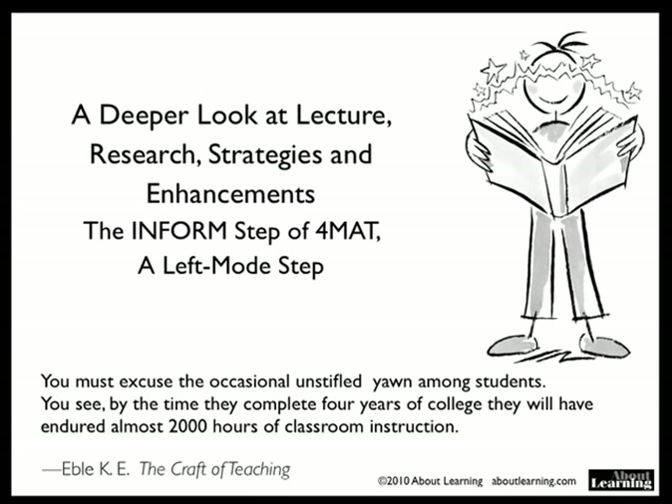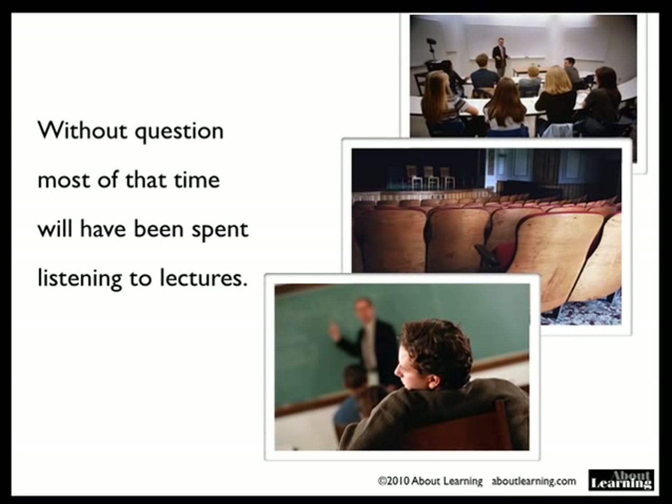We'll take a deeper look at lecture. This is the informed step of format — it's a left mode step. Here is a quote from K.E. Ible on the craft of teaching: You must excuse the occasional unstifled yawn among students. You see, by the time they complete four years of college, they will have endured almost 2,000 hours of classroom instruction, and without question, most of that time will have been spent listening to lectures.